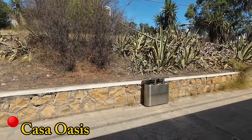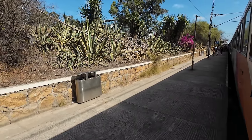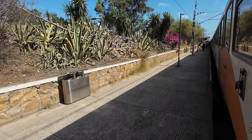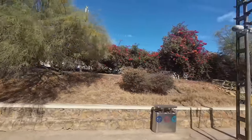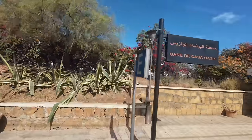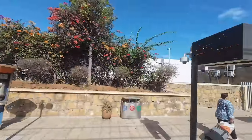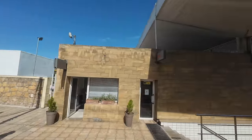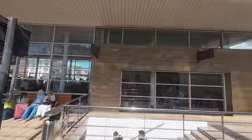The rolling quality is excellent and the seat is so comfortable that I fell asleep and only woke up at Casa Oasis, near my destination Casa Voyageurs. As always, this is an urban station in Casablanca and all trains stop here. As we get near Casa Voyageurs, I'd like to share my thoughts about this trip.